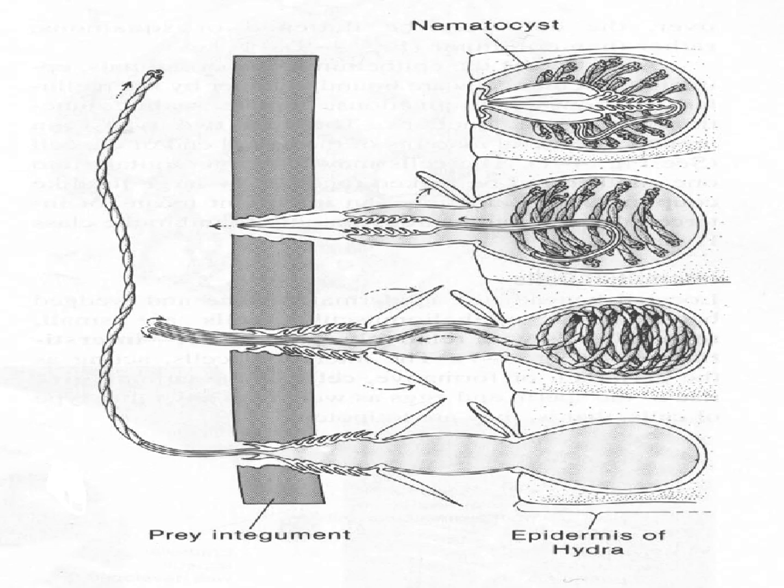Here is a cutaway diagram of different cells with the nematocysts in different stages. The whole bounded area is a cnidocyte — that's the cell. Inside the cnidocyte is the organelle called the nematocyst. To be clear: the nematocyst is not the cell — the cnidocyte is the cell, and the nematocyst is the organelle.